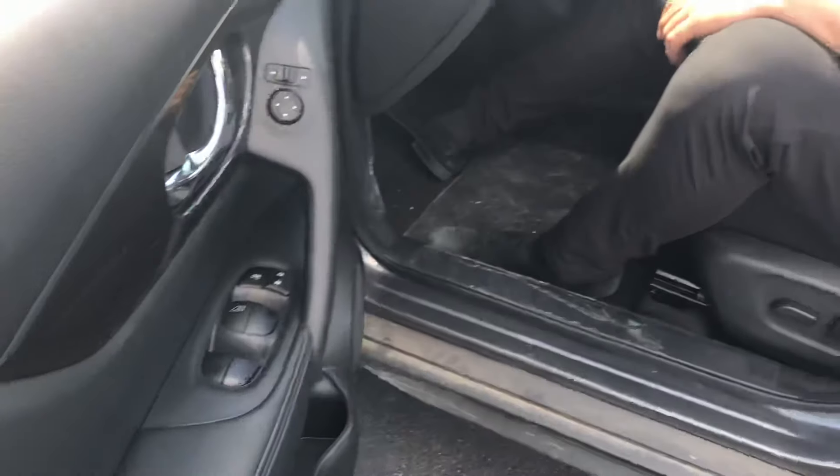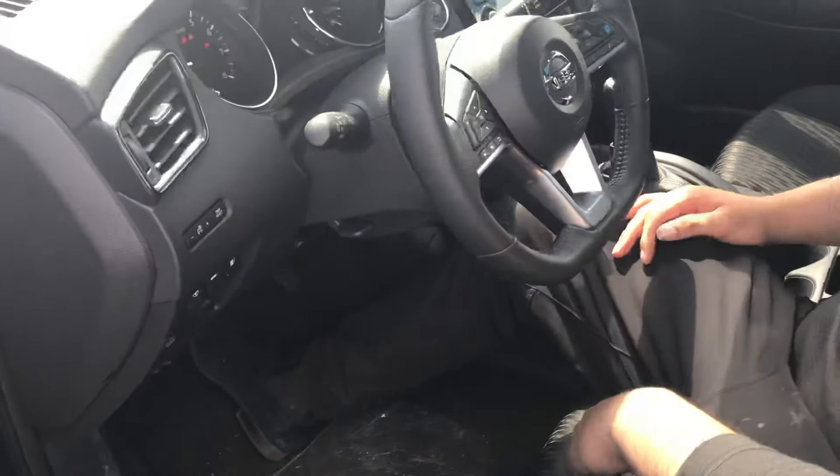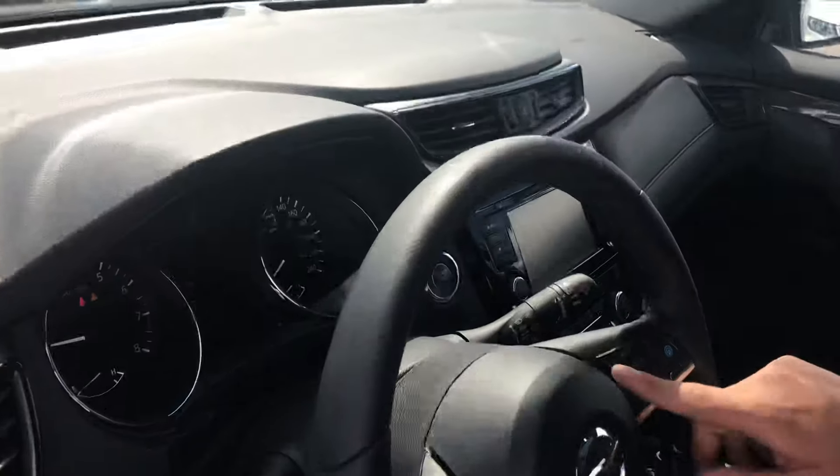So taking a look inside, you're going to get tons of features in this guy. This is the SV Tech. You're going to get heated seats, heated steering wheel, eco mode down there as well, and of course that ProPilot Assist with dynamic cruise control.